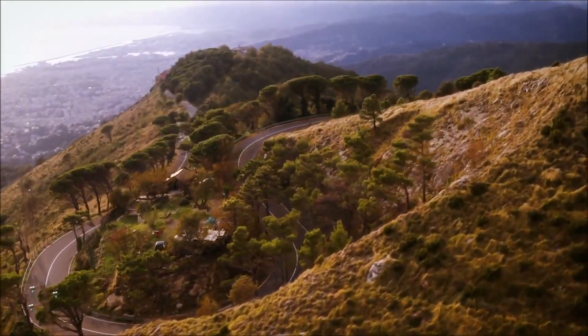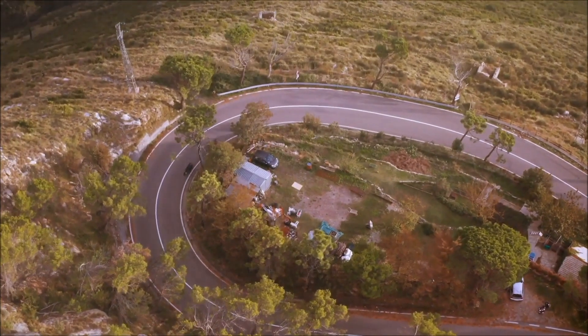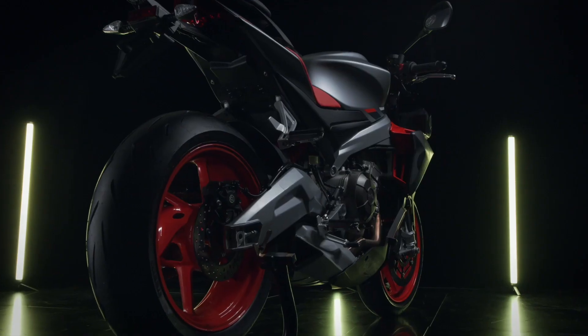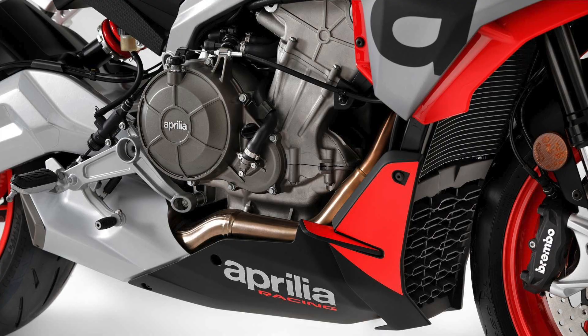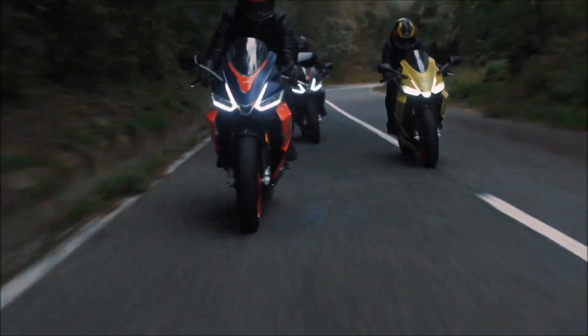What better way to kickstart 2021 than with 2020's most hyped sport bike's stripped-down counterpart. The Tuono 660 takes all the good stuff the RS660 has to offer and makes it even more accessible. The Tuono shares the same liquid-cooled DOHC 660 parallel twin with its fully faired relative, but loses a few ponies in the process.